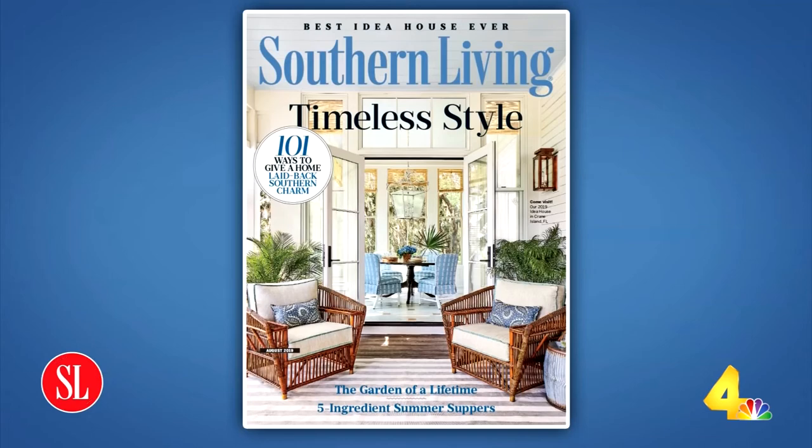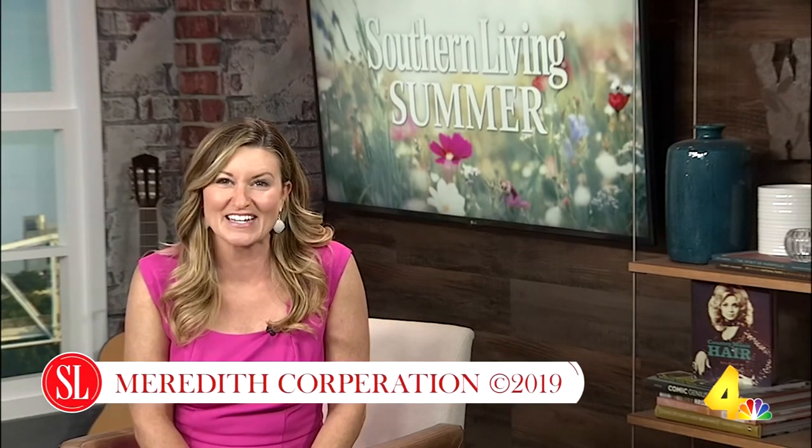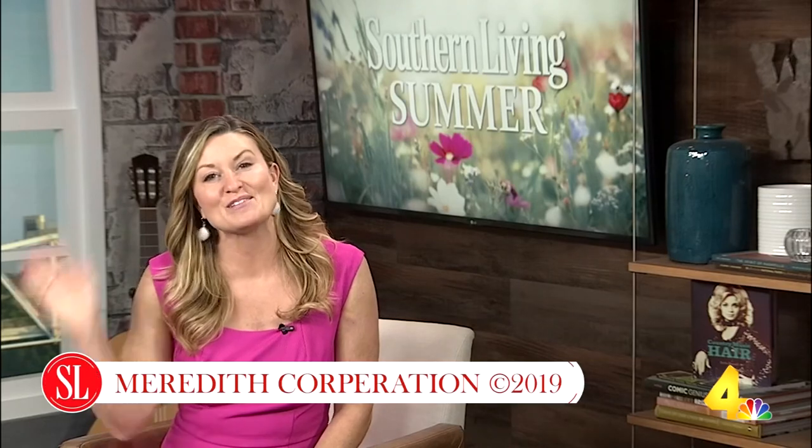Be sure to pick up the latest copy of Southern Living Magazine on stands now — it's the August issue, featuring timeless Southern style. Thank you so much for joining us. We hope you have a great weekend everybody. We'll see you back here Monday. Bye.